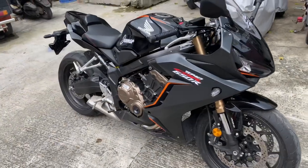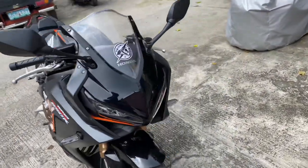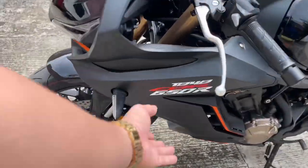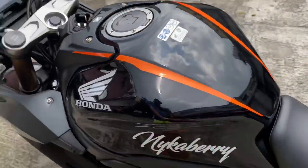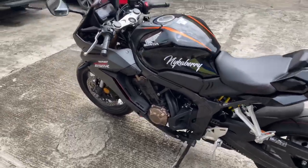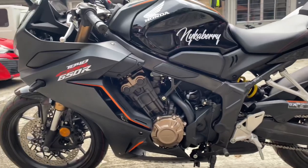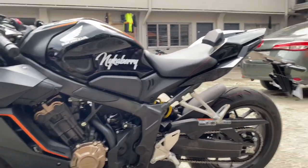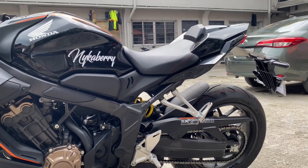Now they can definitely see it's a CBR 650R, which is really good. Same with the other side — I put that one too. And then I put my girlfriend's name here as well. Now I'm gonna show you guys how this sport tail seat cowl was installed.